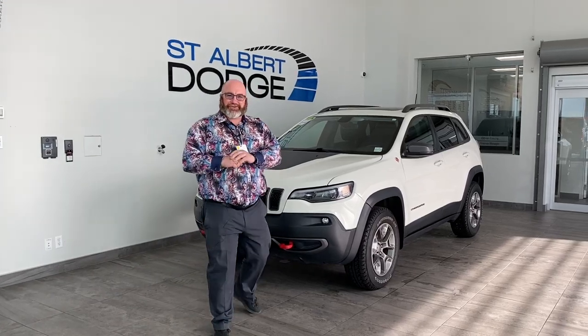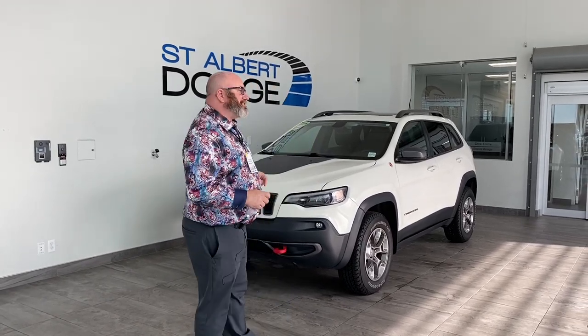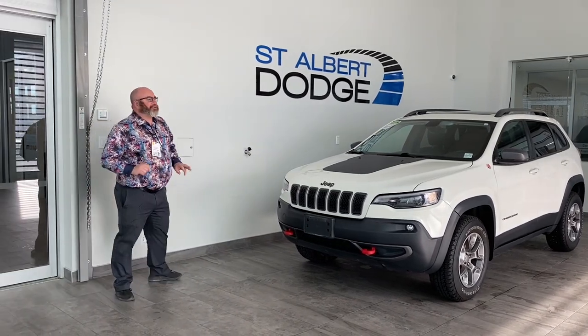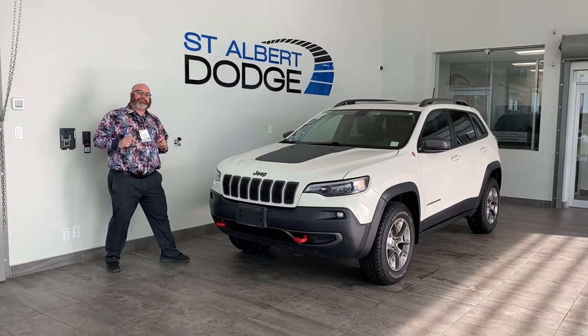Hey folks, thanks for sticking around. I'm your man Yubi here, checking out this 2019 Jeep Cherokee Trailhawk edition. This thing is a beauty, and if you know me, I do love the Jeep Cherokee Trailhawks.